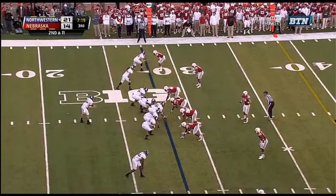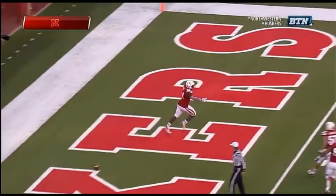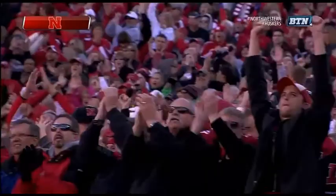Cain Colter is in the slot on the left side. Simeon gets the snap, looking to the near side, gets hit as he throws — intercepted! Avery Moss! 20, 15, 10, 5 — Touchdown! Big Red!